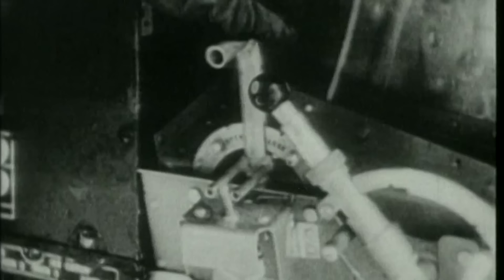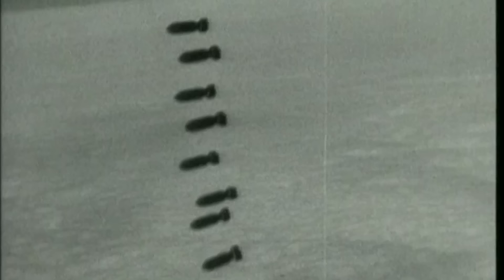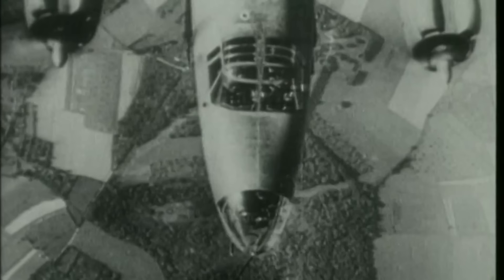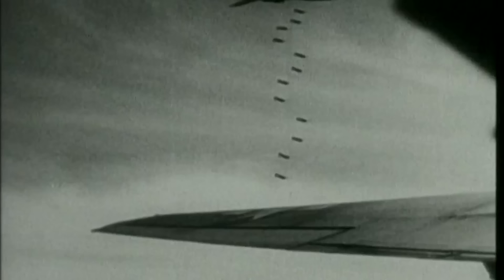Churchill decided that although the RAF fighter planes had been the country's salvation, the bombers alone could provide the means to victory, and with this, a supreme effort went into the development of the heavy bomber. The introduction of British four-engine bombers had already taken place with the advent of the Short Stirling and Handley Page Halifax, but the Lancaster's admission into service in 1942 marked a new calibre of the four-engine bomber.